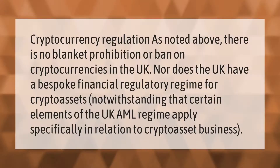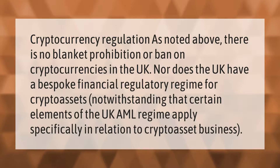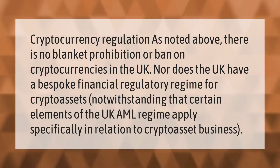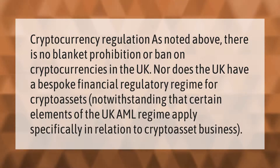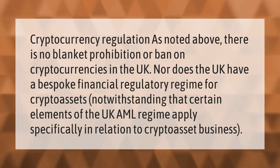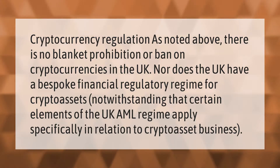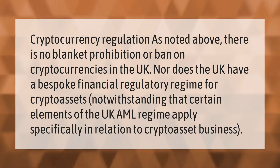Regarding cryptocurrency regulation, there is no blanket prohibition or ban on cryptocurrencies in the UK, nor does the UK have a bespoke financial regulatory regime for crypto assets. Notwithstanding that, certain elements of the UK AML regime apply specifically in relation to crypto asset business.